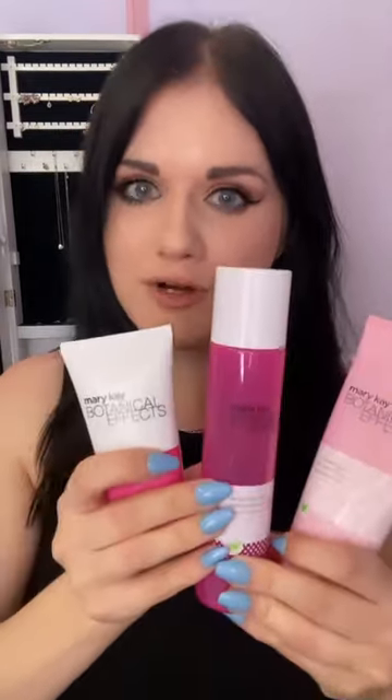Here are all three products in the line — your cleansing gel, your refreshing toner, and your hydrating gel — and they are $22 each. It's really affordable and it's going to leave your skin feeling so nice and fresh.